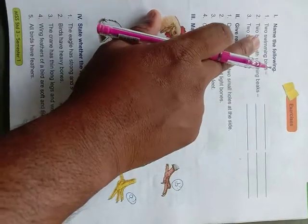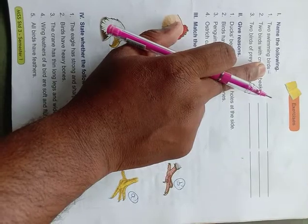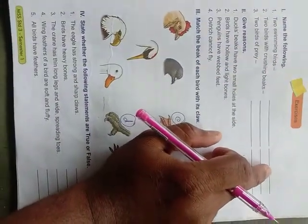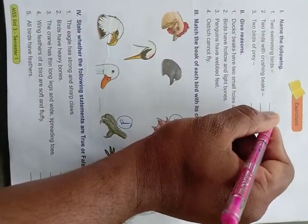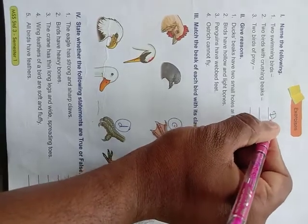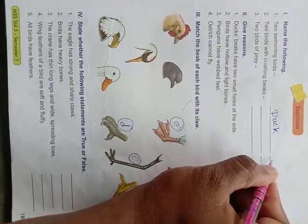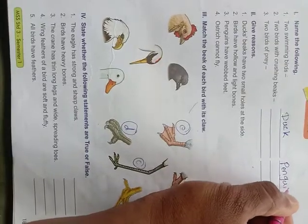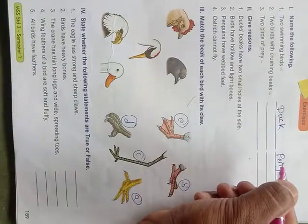First exercise: name the following two swimming birds. You know swimming birds — which are we writing here? Only two swimming birds. The first one — yes, all of you know — is duck. And one more: penguin. Okay, there are not only these two, so many other swimming birds exist as well.